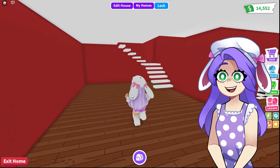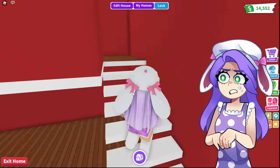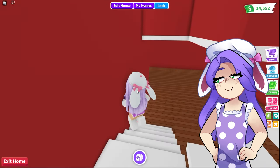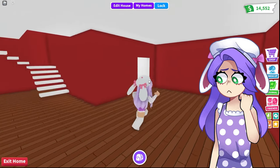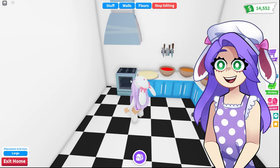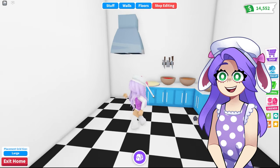So I went and bought a pizza place and I want to transform it into my own cotton candy shop. I went ahead and I cleared everything out of it already — well, actually I forgot the kitchen. I need to clear all the stuff out of here.